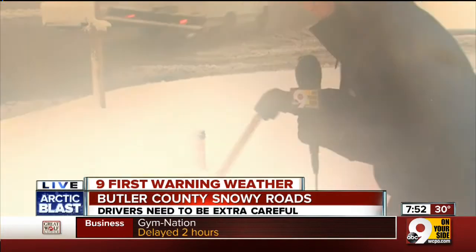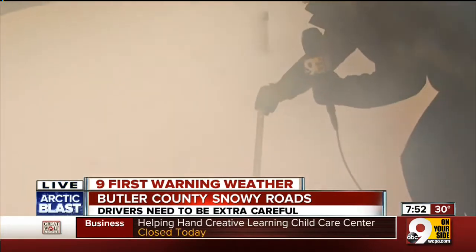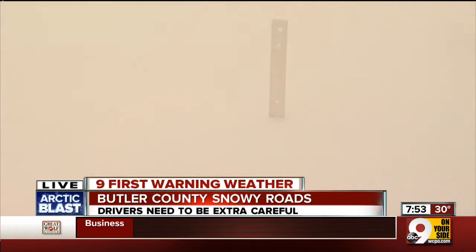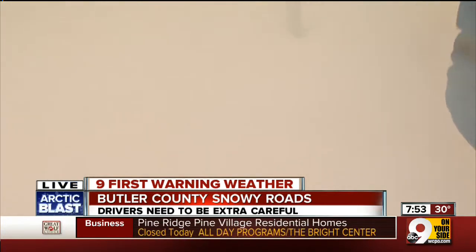We've been measuring the snow out here to give you a better idea of what we're working with. We're in the grass where the snow can stick quite a bit more. As I push this down, we're at about five inches out here — and again, that's in the grass. You're not going to see that amount on the roads because it melted off so quickly. Pretty incredible that it has accumulated this quickly, and it's still not done. Reporting live in Butler County, Allie Kramer, 9 On Your Side.